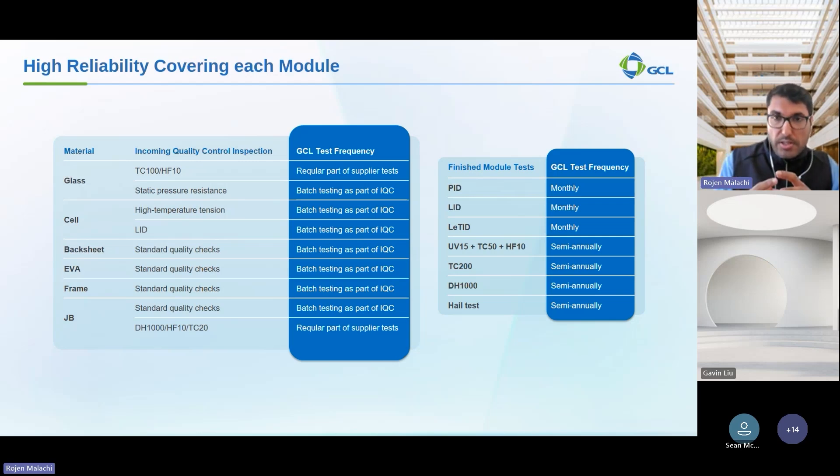After the modules are assembled, they undergo a series of finished module tests to ensure overall performance and reliability. These tests include PID (Potential Induced Degradation), LID, and LETID — light-induced degradation phenomena — extended reliability tests, and HAL tests. By subjecting modules to these rigorous tests, we can identify potential issues and ensure only high-quality products reach our customers. GCL's commitment to quality is evident in this comprehensive testing regime, delivering reliable, durable solar modules that provide long-term value and contribute to a sustainable future.